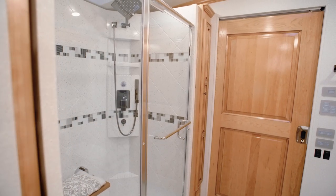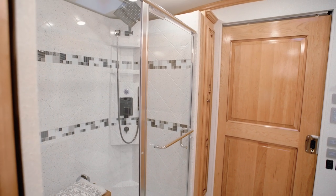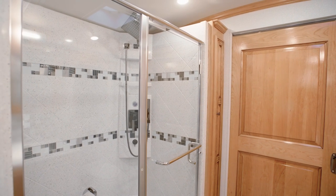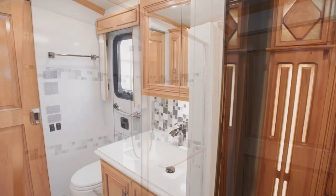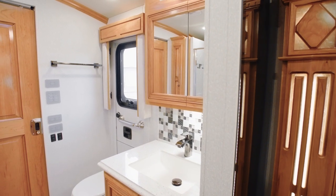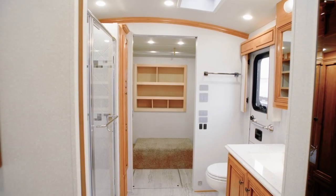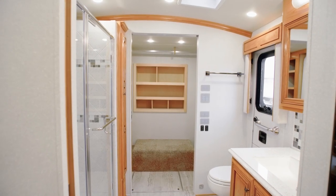In the master bathroom of floor plan 4362, you'll find a glass door shower with a fold-down seat and gorgeous mosaic inserts, new for 2020. A super-polished vanity top surrounds an undermount sink. Cathedral ceilings are standard in all rear bath floor plans,